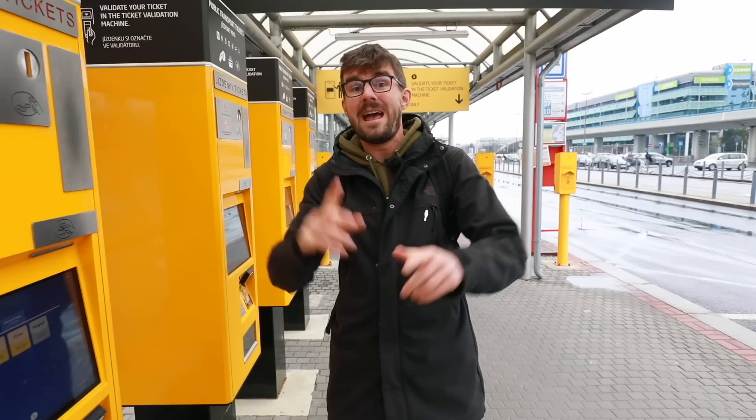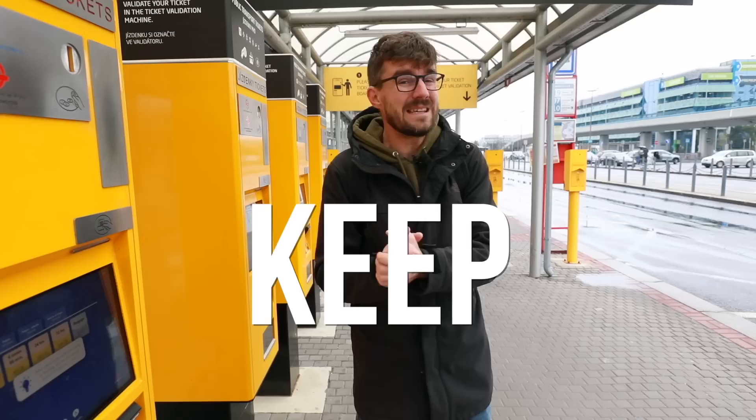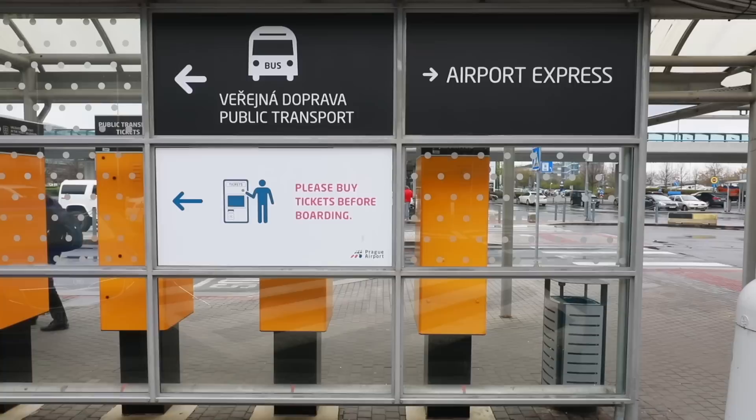One more tip at the airport: not only is there regular public transport — two buses that will take you to both the metro lines, the green one and the yellow one — but there's also a bus called the Airport Express that goes to the main train station. Keep in mind that bus costs 100 crowns, which is much more expensive than the regular buses, so consider where you need to go in the city and just take the regular public transport.